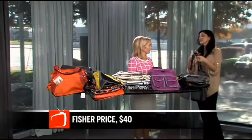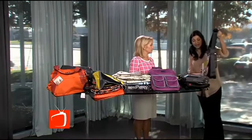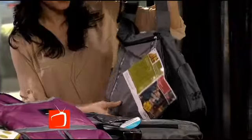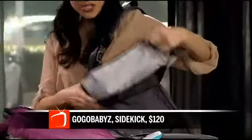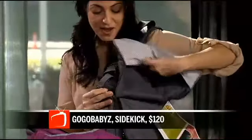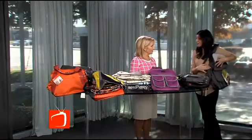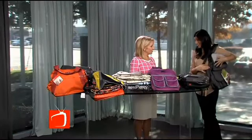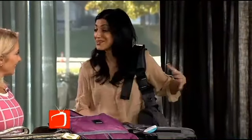When a bag has a patent, you know it's got something very unique about it. This is from GoGo Babies — it's called the Sidekick Bag. Beyond being a diaper bag, it's also a child carrier. You lift the flap and it has the harness right here. You can harness your child and set them right here, so you are not carrying your baby on your hip. Talk about really hands-free and multitasking. You can keep your essentials and keep your baby close to you.